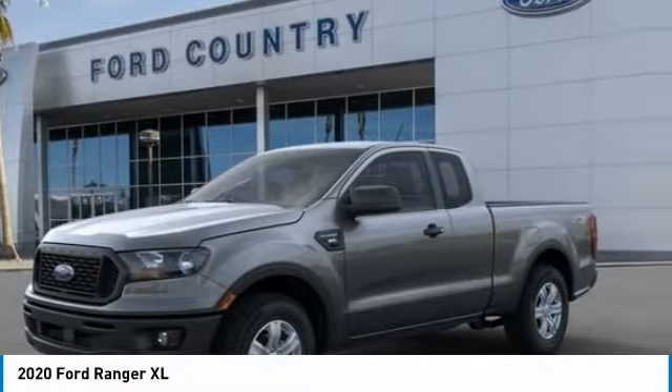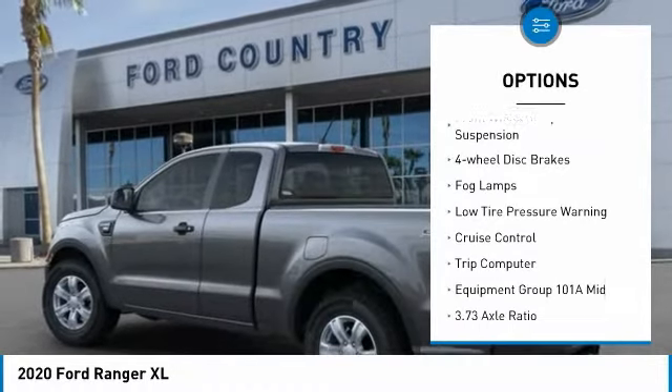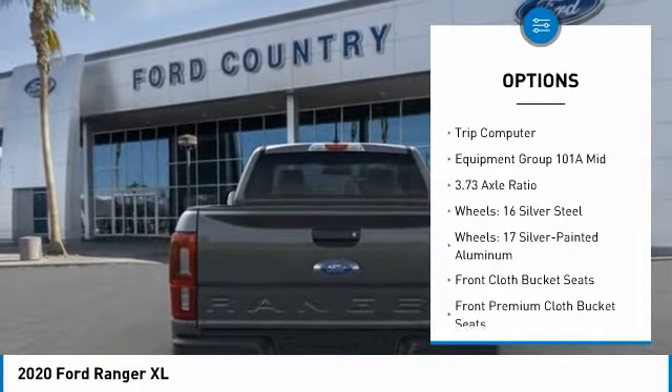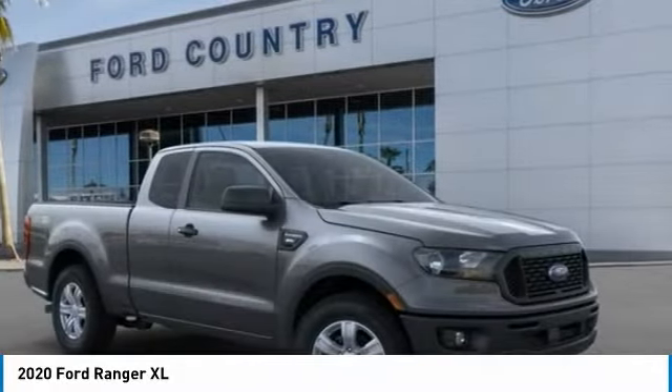Here are some of this vehicle's great options: electronic stability control, brake assist, traction control, rear step bumper, front wheel independent suspension, four wheel disc brakes, fog lamps, low tire pressure warning, cruise control, trip computer.